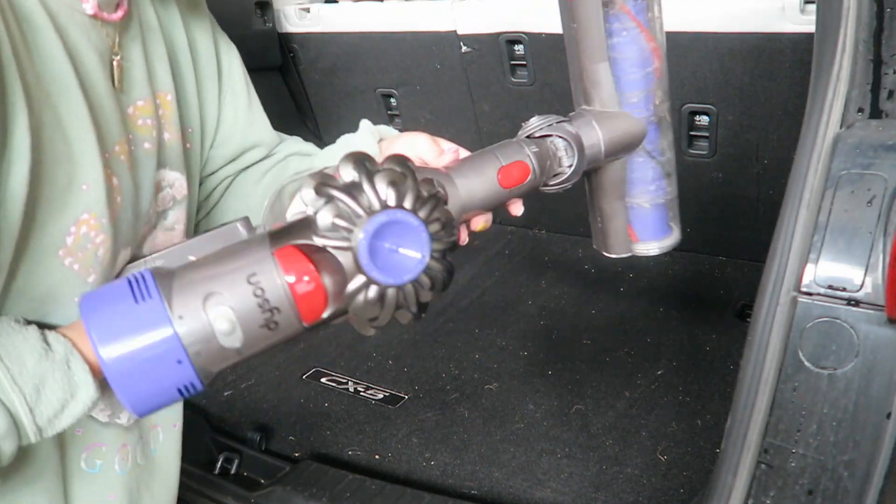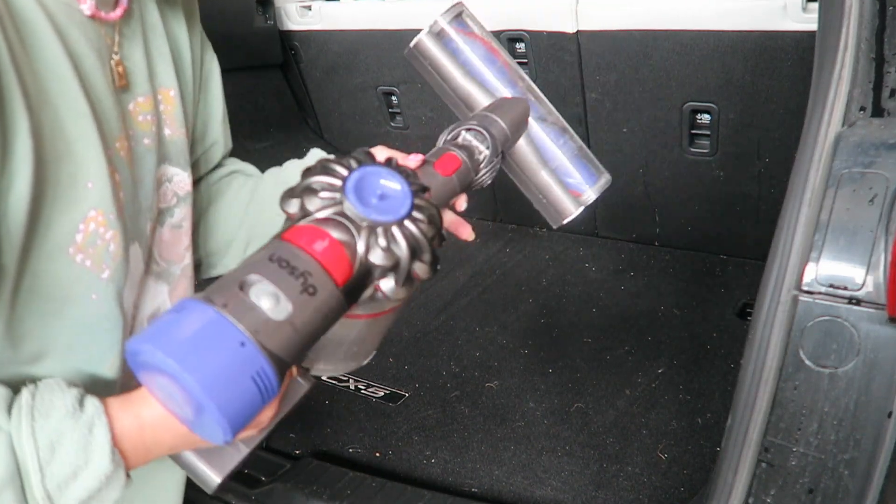That was my little mini Dollar Tree haul. Now we're going to go to the car and get cleaning, vacuuming, and wiping everything down so we can organize all this stuff and make it look super cute and pretty. I have my trusty Dyson, so let's vacuum.